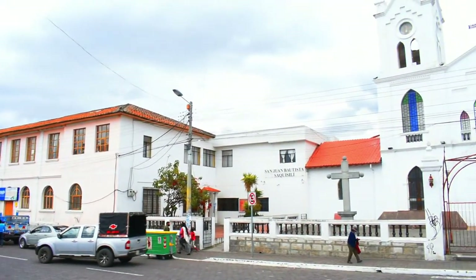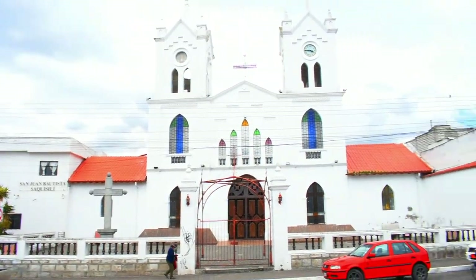¡Hola! ¿Qué tal amigos? ¿Cómo están? Mi nombre es Diana Nicol y el día de hoy tengo el agrado de invitarles a un recorrido dentro de uno de los cantones de la provincia de Cotopaxi. Me encuentro en el cantón Saquisilí, ubicado a 80 kilómetros al sur de Quito. Haremos un breve recorrido dentro de las distintas plazas que podemos encontrar aquí, ya que están repletas de exquisitas variedades de artesanías. Y por supuesto, disfrutaremos de la deliciosa gastronomía de esta bella localidad. Espero que les guste y que me acompañen hasta el final del video.